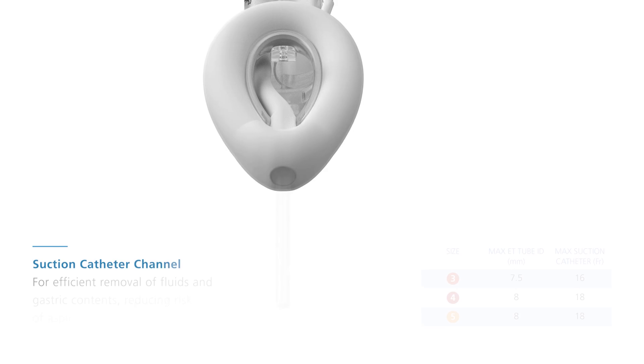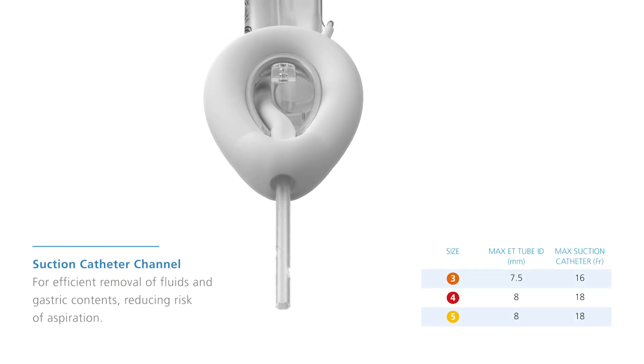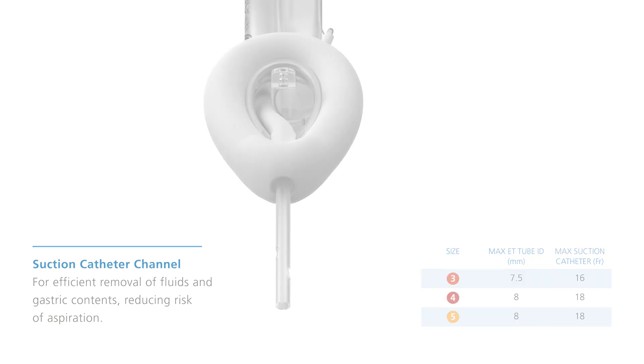The integrated suction catheter port allows for efficient removal of fluids and gastric contents, reducing risk of aspiration.